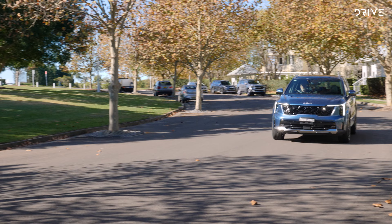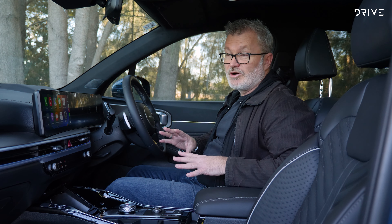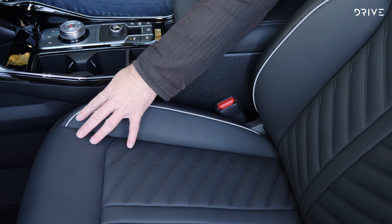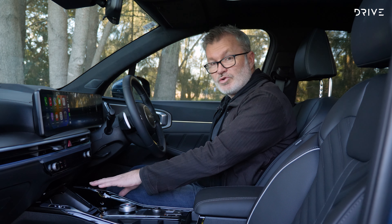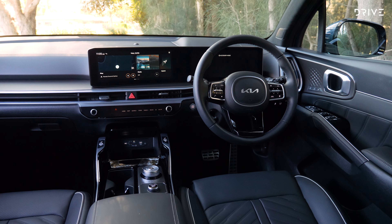While its main rivals offer hybrid variants up and down the range, Kia has opted to bring in just a single highly specified model — the Sorento GT Line Hybrid. The brand is banking, gambling even, on Australian buyers' appetites for nice things. So will the gamble pay off? And is the Sorento Hybrid a good car? Let's go for a drive and find out.